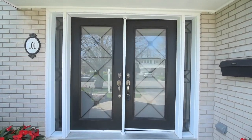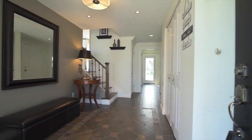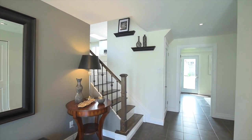Boasting amazing curb appeal, the grand entrance foyer is finished with a ceramic tiled floor with slate accent design, and features a large double coat closet and pot lighting.